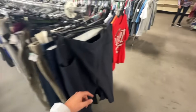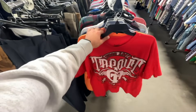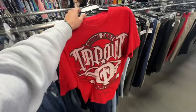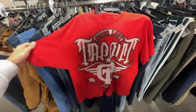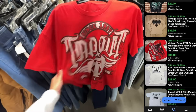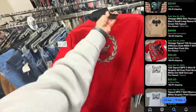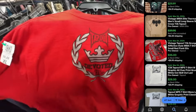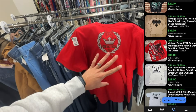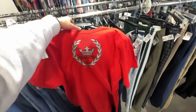Just finished the pants section, turned the corner, and spotted a Tapout shirt. These sell very well on eBay — the crazier the print, the better. There's a print on the back too. Based on this print, I expect to get no less than $20, shooting for the $25–$30 range.